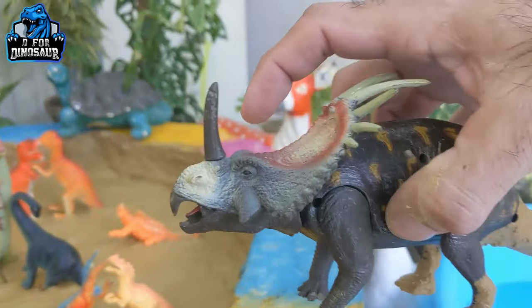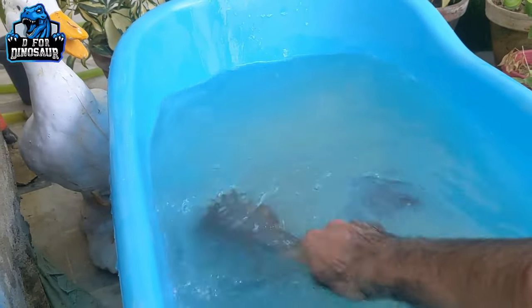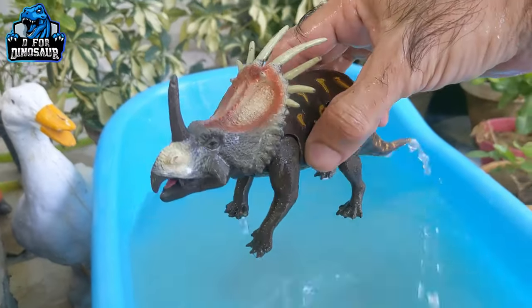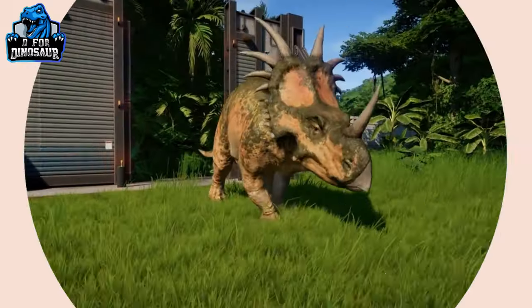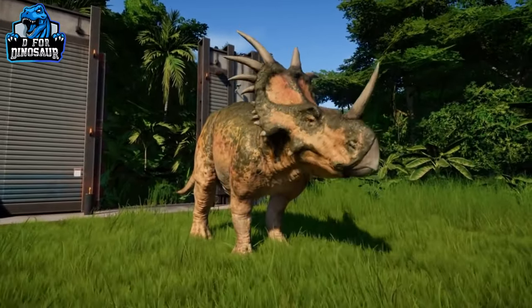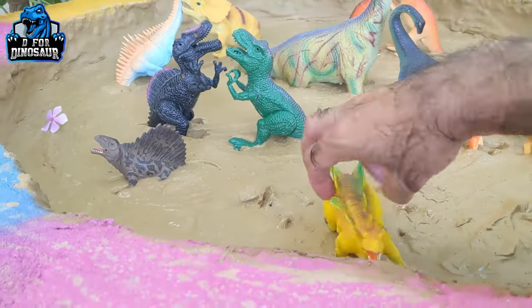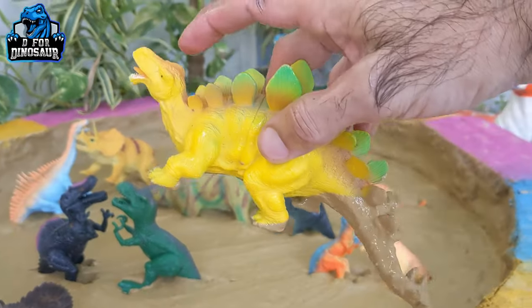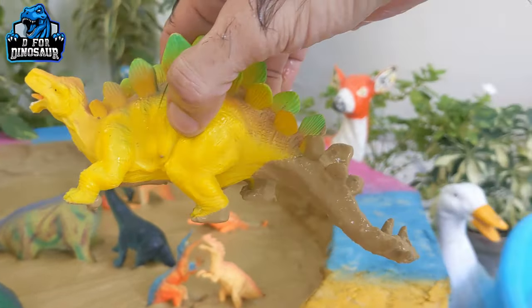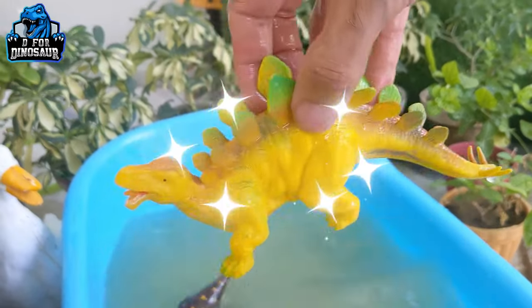We start with Centrosaurus — he has one big horn just above his nose and is a herbivore dinosaur. Here we go, Centrosaurus! Next we have Stichosaurus — just look at this spike chain starting from his head. This is also a herbivore dinosaur. Here we go, Stichosaurus!